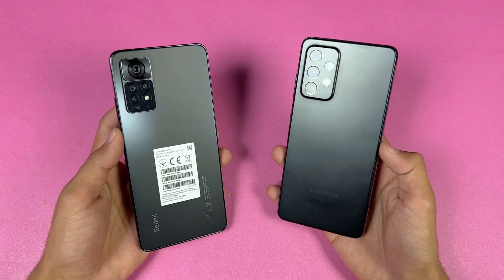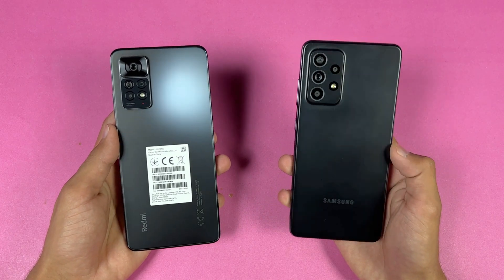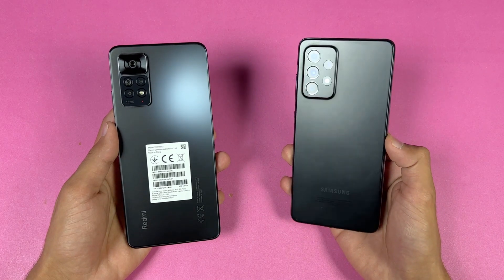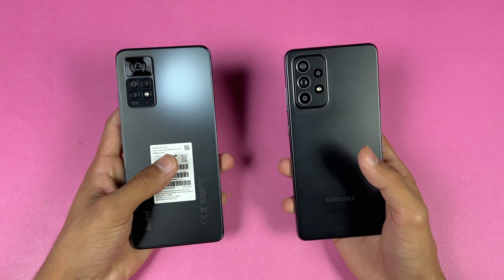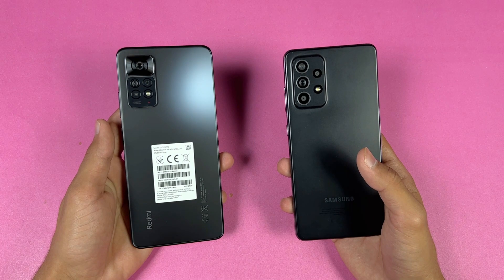Both phones have quad cameras on the back. The Samsung A52 has a 64MP main camera with optical image stabilization, a 12MP ultrawide, a 5MP macro, and a 5MP depth sensor. On the Redmi Note 11 Pro we have a 108MP main camera and an 8MP ultrawide.